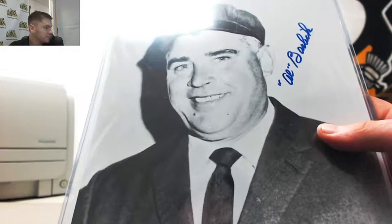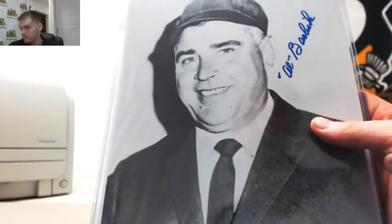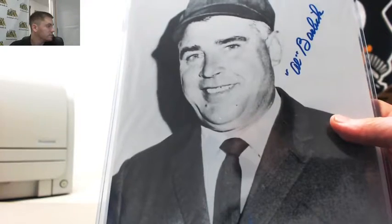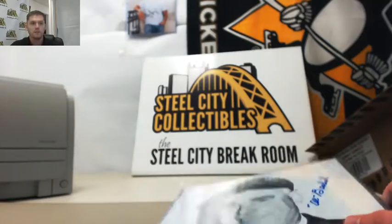And that is Al Barlick. Al Barlick. Thank you, Gunner.